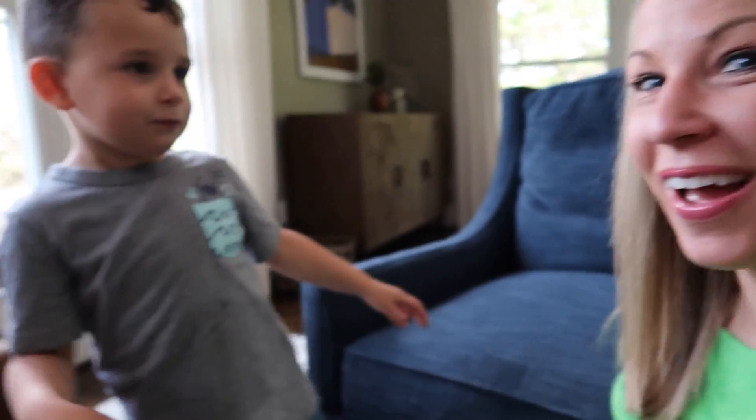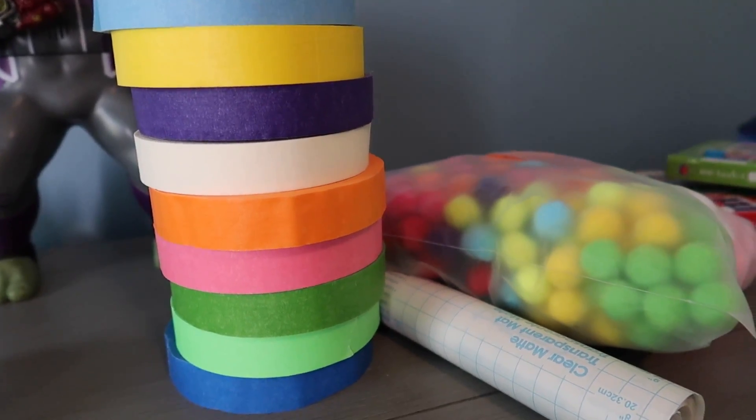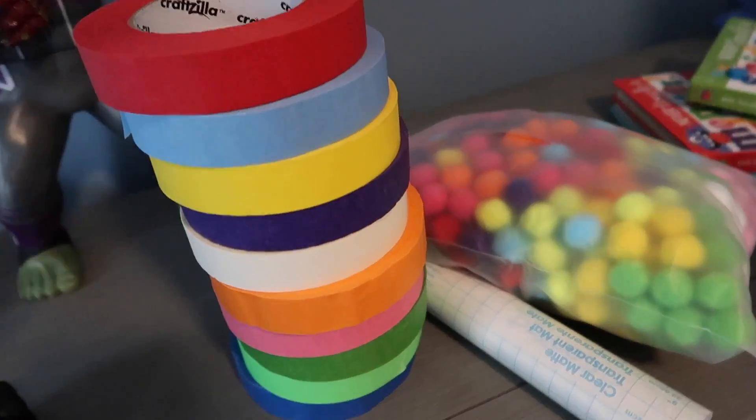Are you gonna have a thumbs up day or a thumbs down day? Thumbs up day! We're in Colin's room now and I'm gonna teach the girls our first activity that they're going to be doing with him.